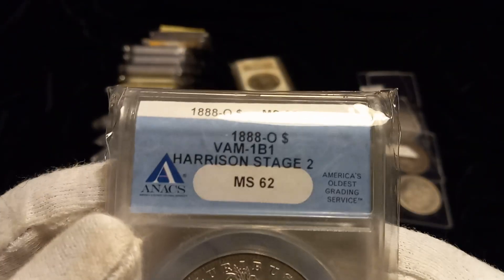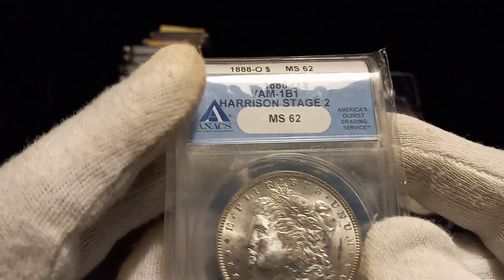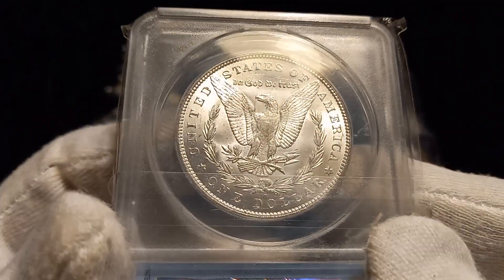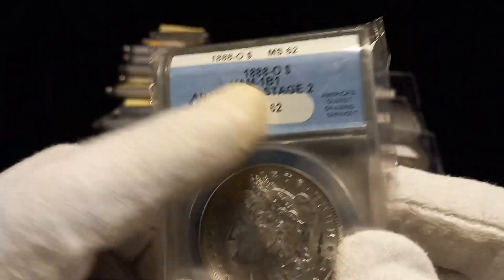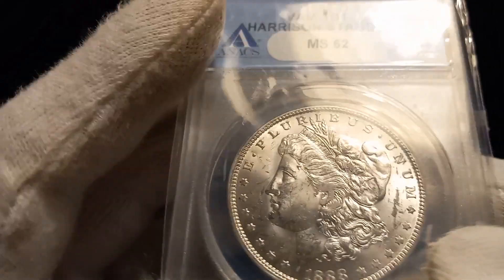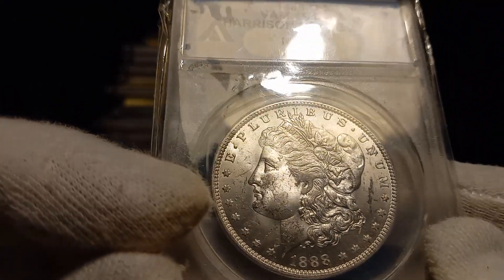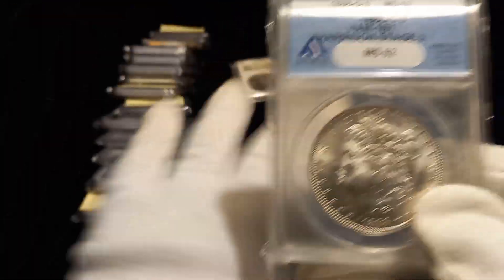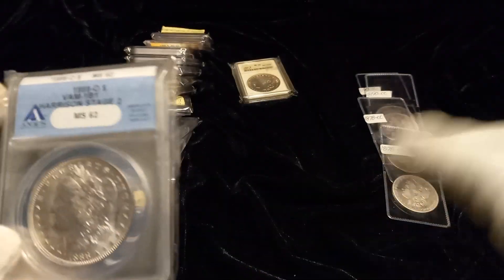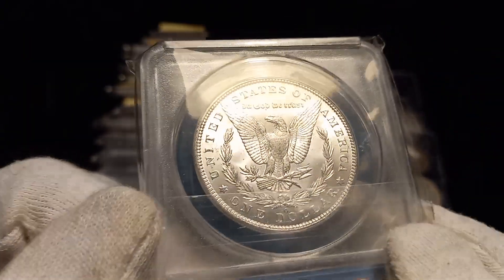I did a video on picking this up — it's the 1888-O VAM 1B1 Harrison stage 2 MS62, Anacs blue label. This is the beginnings of stage 2 of the Scarface — a die crack that comes across and gives her the Scarface. This is early die stage, so it has less value, but if you're doing the Scarface you can have the coins in a progression from that die pair that leads up to the Scarface. Overall nice-looking coin.